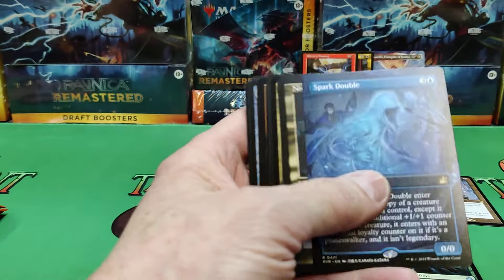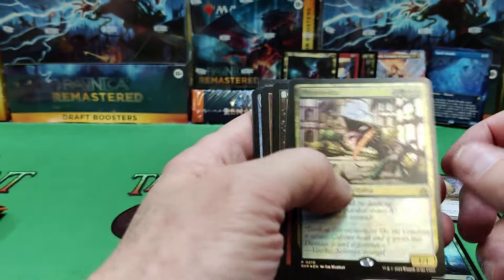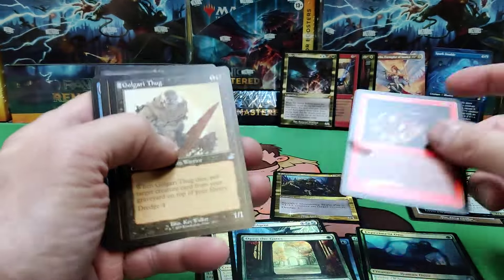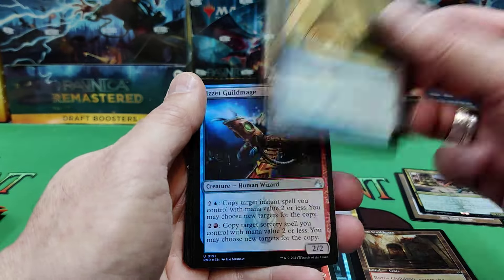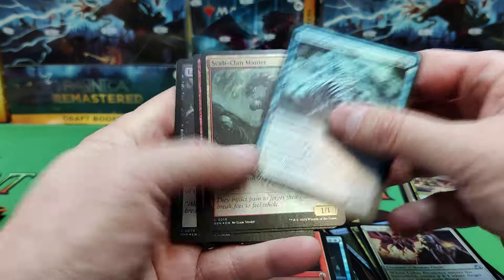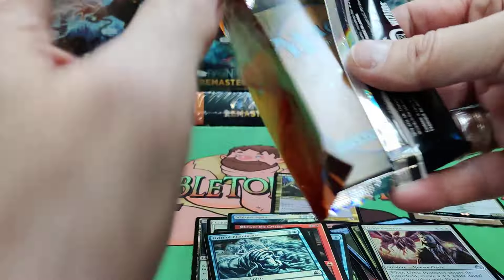I remember people used to rock these and now they've gone up in value. The fact that it ignores the legendary rule is a big part of it, so that's a very nice hit. We'll put that with our full arts. Niv-Mizzet in the old-school border. Phyto Hydra, Skewer the Cities, Golgari Thug — the old-school borders. There's a nice Signet and then it moves into the regular stuff.